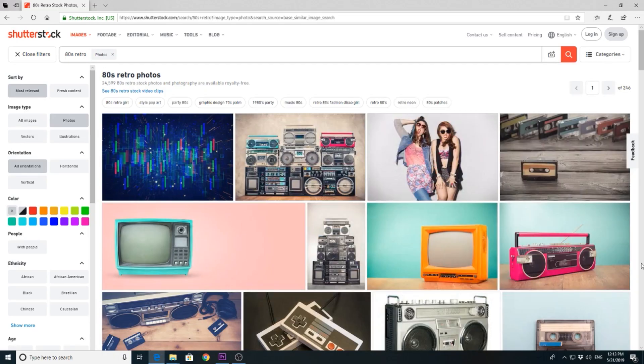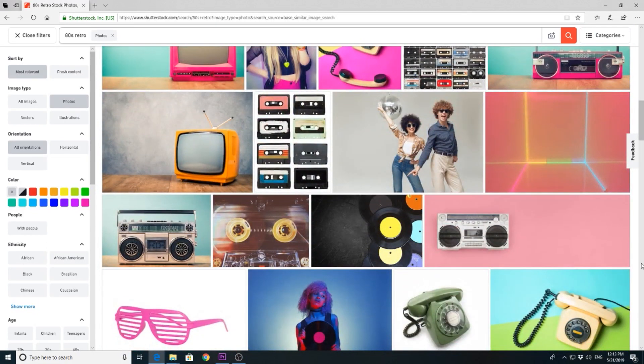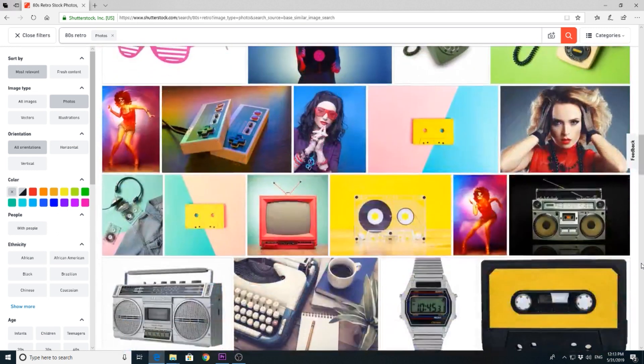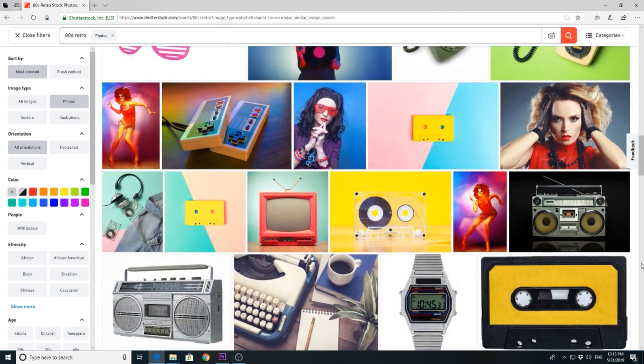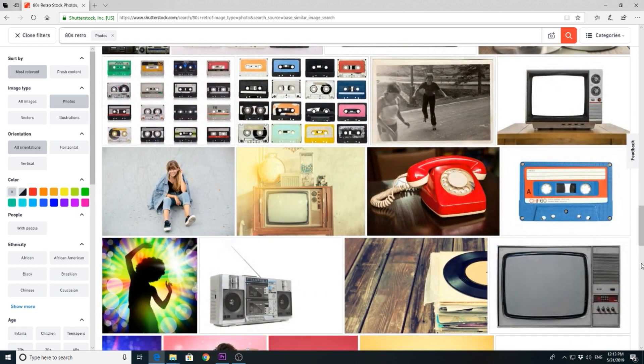Visual trend number 8: 80s retro. If you happen to have items from the 80s somewhere in your house — old phones, old TVs, tapes, and other items — you've got yourself a treasure. Throw them on a bright and colorful background, take photos and videos, grab a model, and dress her or him up in 80s style: big crazy hair, glasses, makeup, clothing. Make it all very colorful and crazy and upload those photos and videos to stock. 80s retro is back huge — it is a highly trending and selling topic this year.